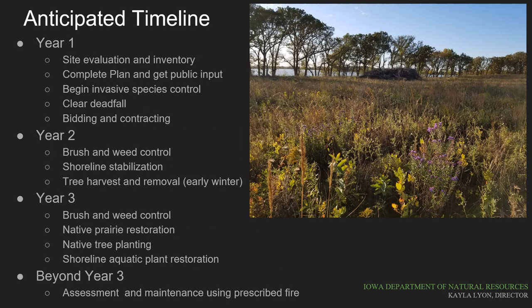The timeline we're presenting is somewhat aggressive, but we believe the project partners should be able to hit these milestones if we have good working conditions. Year one is already nearly over with several items completed or nearing completion. The site evaluation and inventory are complete. The forestry stewardship plan is written and finalized, and crews will begin some preliminary site preparations yet this fall. We'll be going out for bid for the tree removal portion of the project, and next year additional work will concentrate on addressing invasive species, with the harvest and removal of trees taking place in early winter after the ground is frozen.